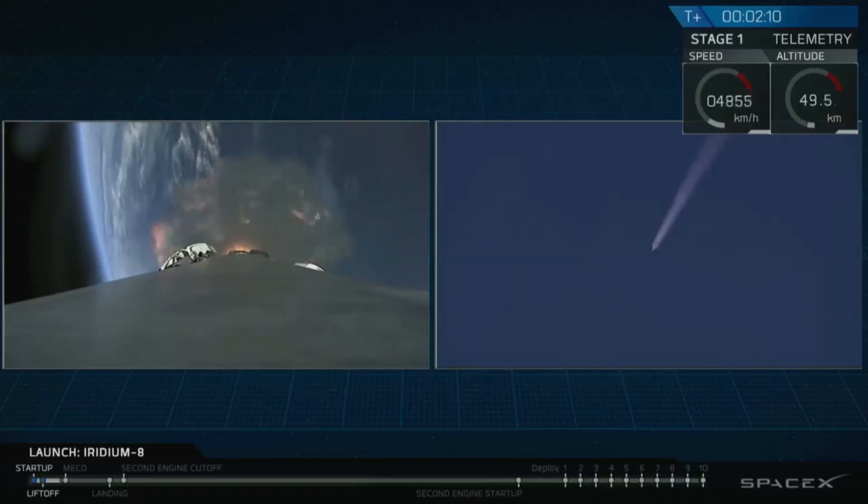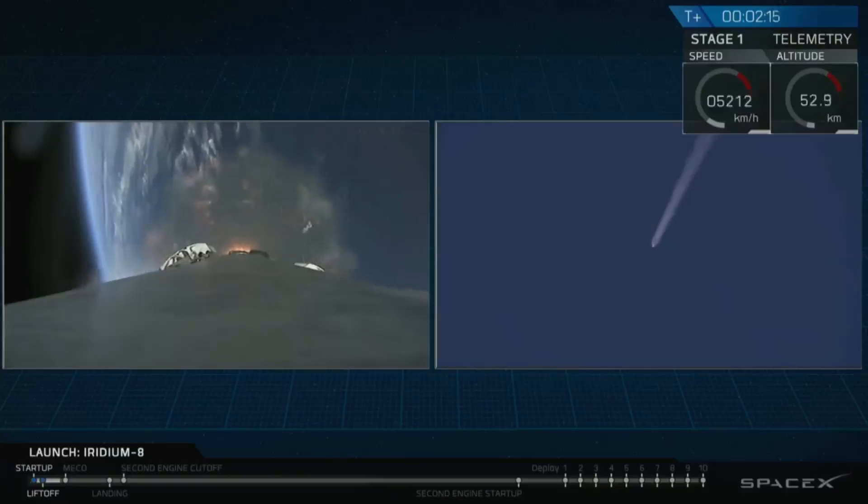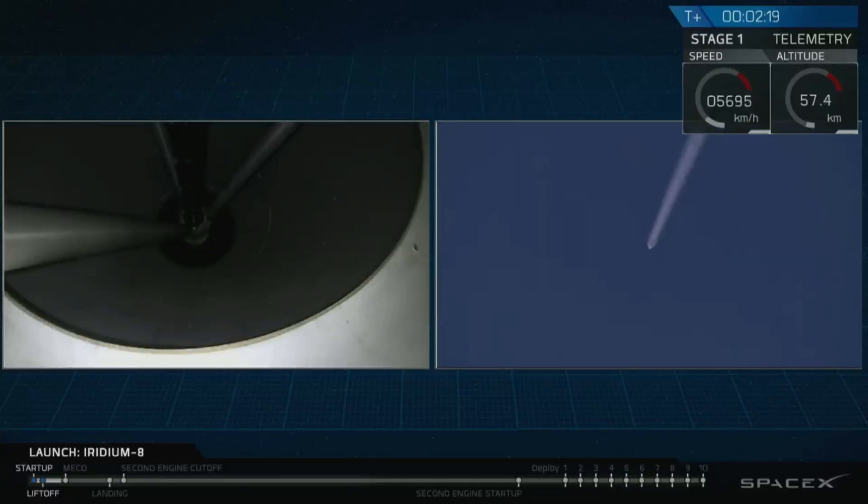At two and a half minutes, we will separate the stages. We'll light the second stage engine. And just a little bit after that, we'll relight three engines on the first stage to begin slowing it down for landing in the Pacific Ocean on our drone ship.